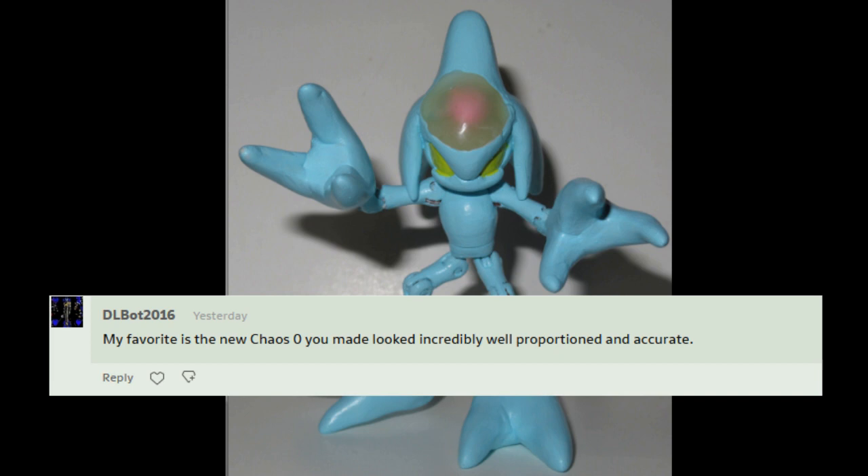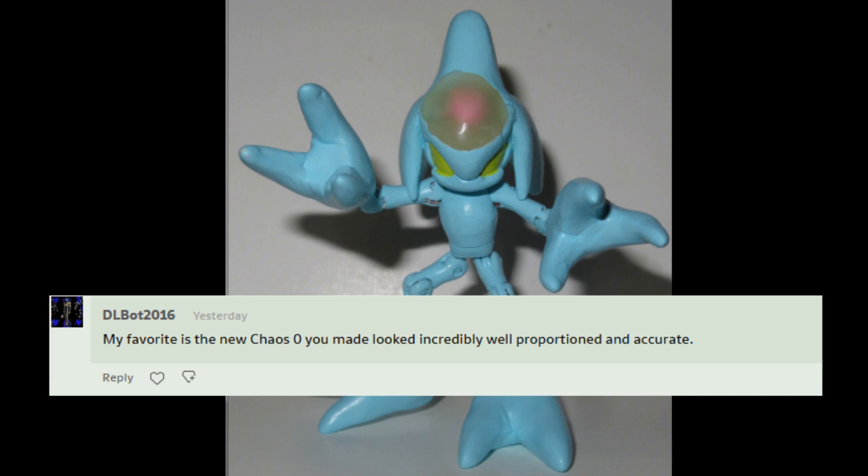My favorite is the new Chaos Zero you made. Looked incredibly well proportioned and accurate. Yes, and next time I'll figure out how to make the brain look better. I like Knight Sonic because of the story behind it, and Gamma.